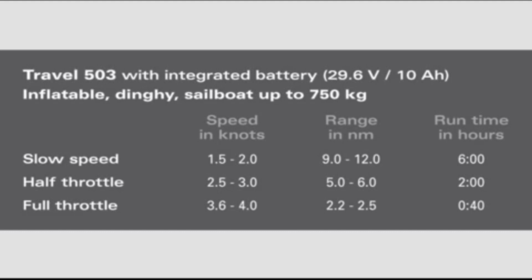At half throttle — 2.5 to 3 knots — you can run for 5 to 6 nautical miles. At full throttle — 3.5 to 4 knots — you can run for 2 to 2.5 nautical miles. That is 40 minutes of run time.